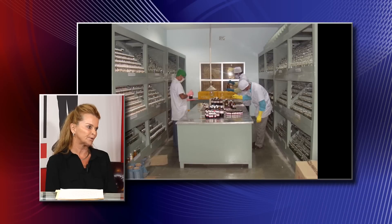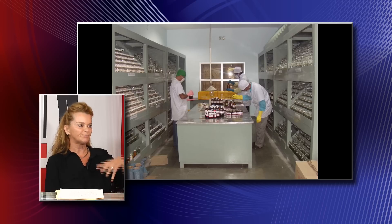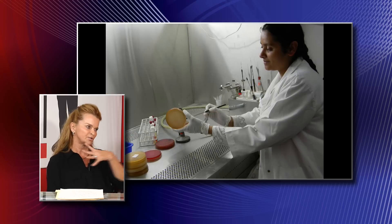In homeopathic medicine, you don't use pharmaceutical agents — absolutely no chemicals at all. I buy mainly all my homeopathic remedies from the Hahnemann Pharmacy in Berkeley, California. It's a compounding pharmacy, it's FDA approved, and they prepare everything there and ship it to us.